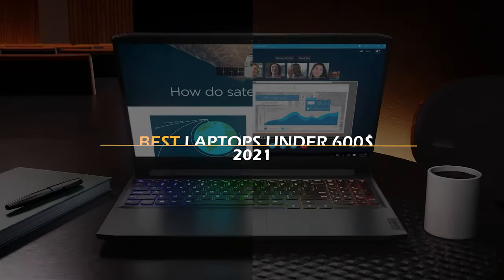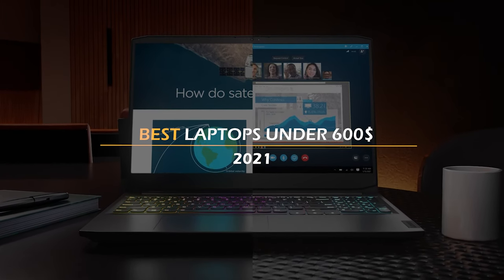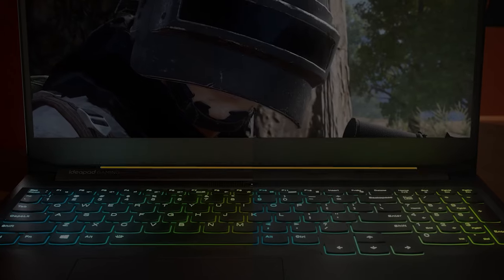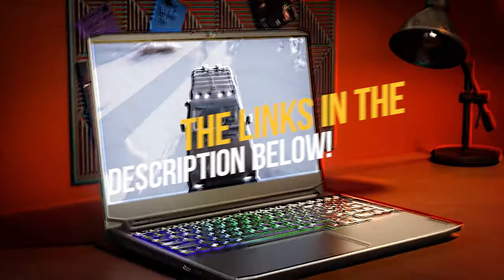In today's video I have rounded out the best laptops under $600. To see the most up-to-date prices and find out more information about these laptops, you can check out the links in the description below. Let's get started.